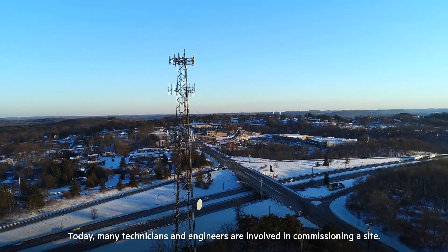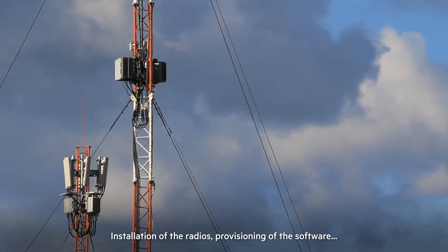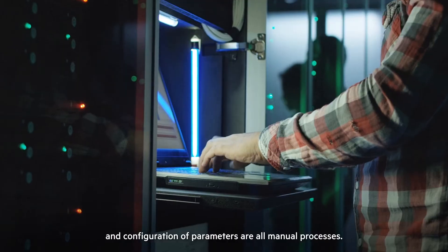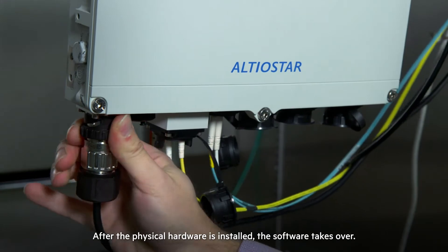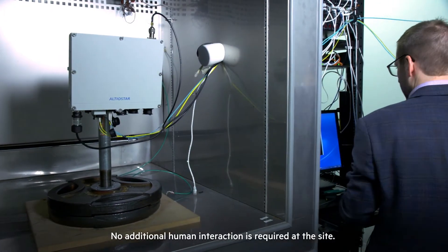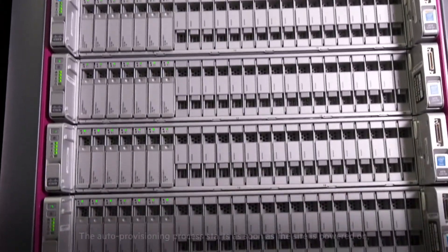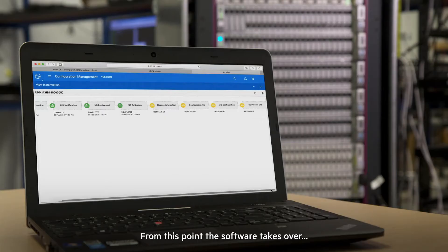Today, many technicians and engineers are involved in commissioning a site. Installation of the radios, provisioning of the software, and configuration of parameters are all manual processes. Zero-touch provisioning is the answer. After the physical hardware is installed, the software takes over — no additional human interaction is required at the site. The auto-provisioning process starts as soon as the site is powered on, and the eNodeB is automatically instantiated and configured.